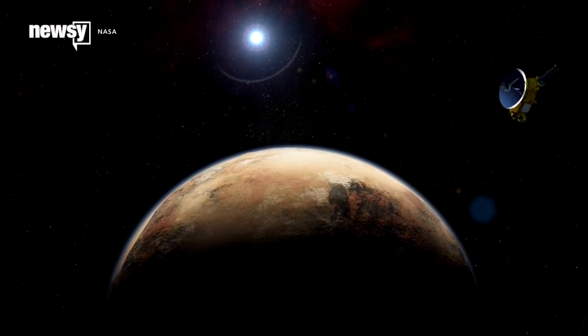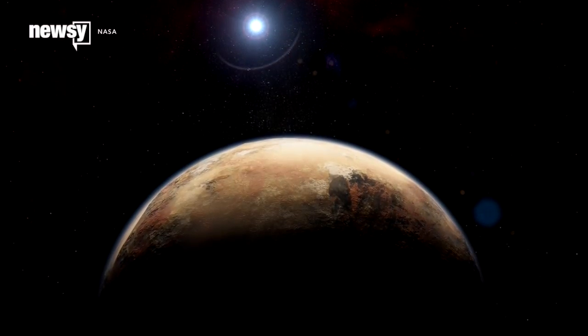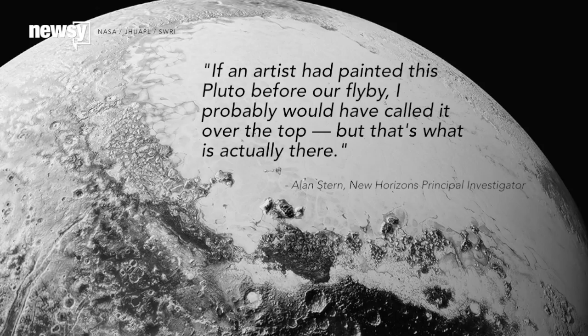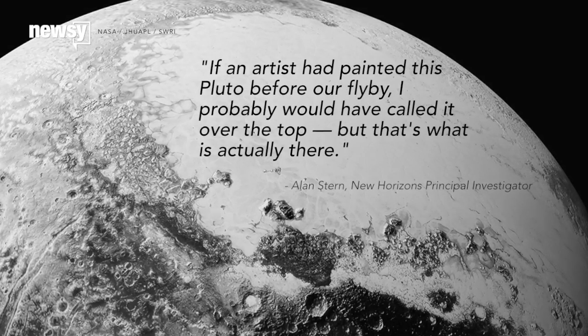It's cold and dim where Pluto orbits, but NASA's scientists say its geological processes are comparable to those on Mars. As one researcher put it: if an artist had painted this Pluto before our flyby, I probably would have called it over-the-top — but that's what is actually there.